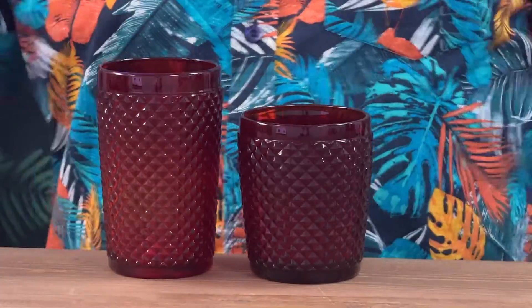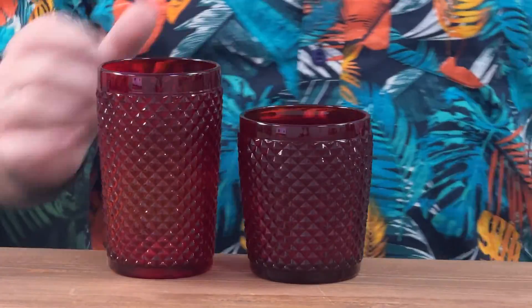You choose the highball for like gin and tonics, vodka lemonades, vodka cokes, rum and cokes, all that sort of stuff. You choose the rocks glass or the double old fashioned — whatever you wanna call it — for neat spirits, old fashioned cocktails, the smaller ones, maybe daiquiris over ice.